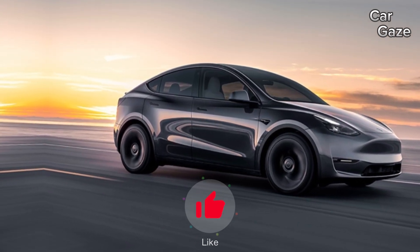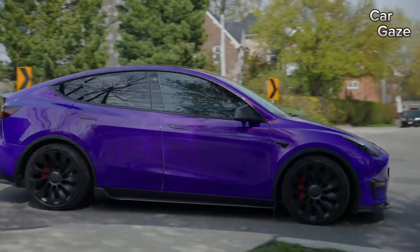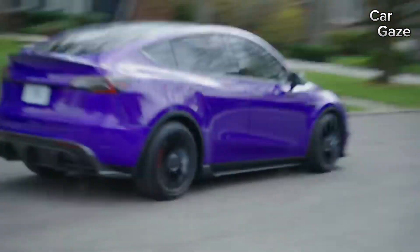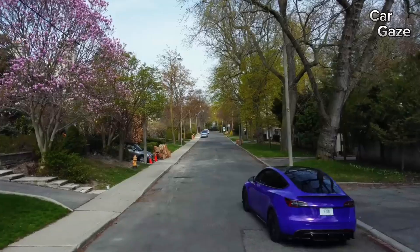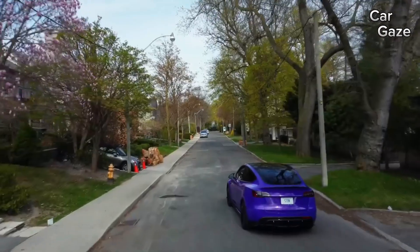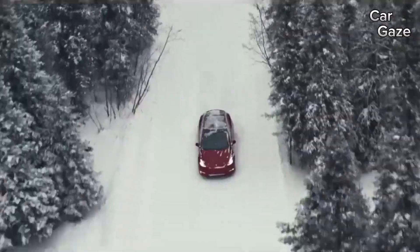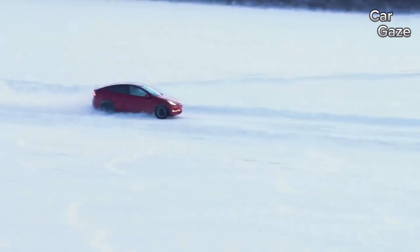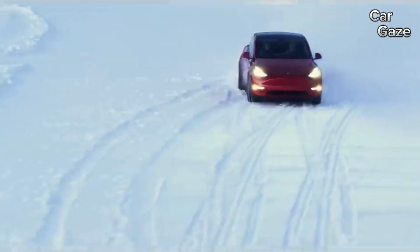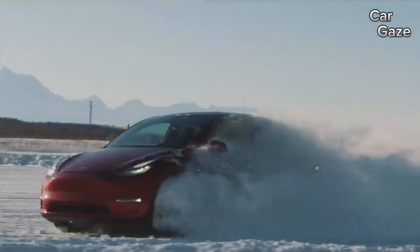When it comes to range, charging, and battery life, the standard range model estimates up to 260 miles, while the long-range offers 330 miles and the performance model 303 miles. The long-range model boasts 127 MPGe in the city and 117 MPGe on the highway, while the performance model's estimates are 115 MPGe city and 106 MPGe highway.